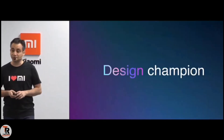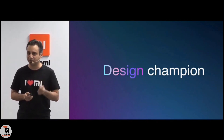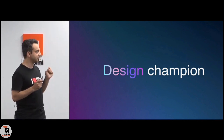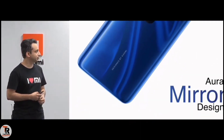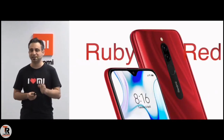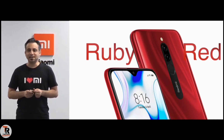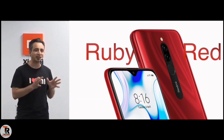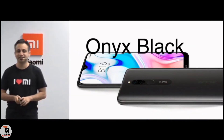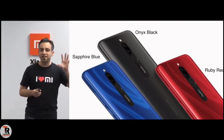Coming to the next part — how does it look? People love the Redmi 8A, and this is the Redmi 8, which means we have to step it up. Let me give you the first glimpse of the sapphire blue — it looks absolutely stunning. There is the ruby red, and this looks stunning as well. And for people who want a more classic looking phone, you have the onyx black. All three colors together look absolutely stunning.